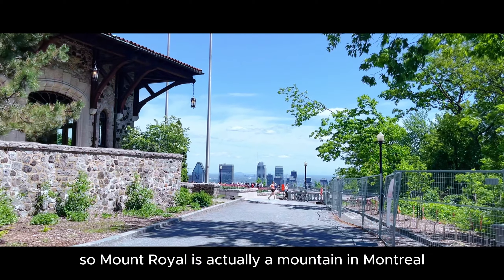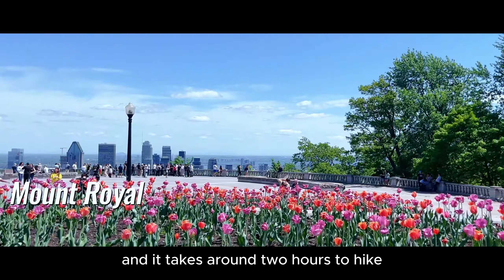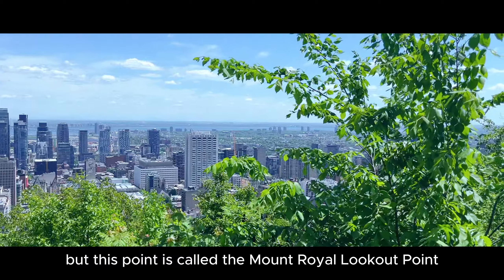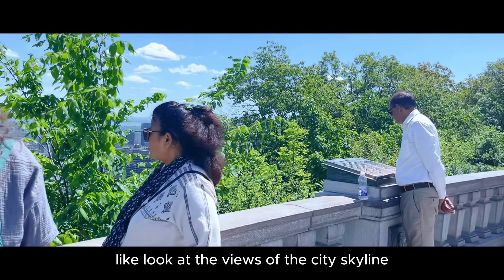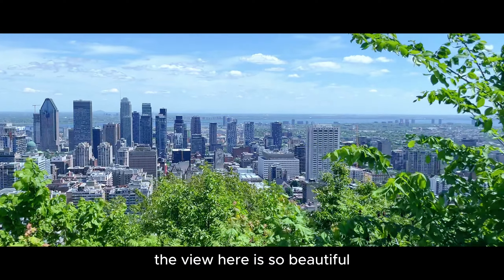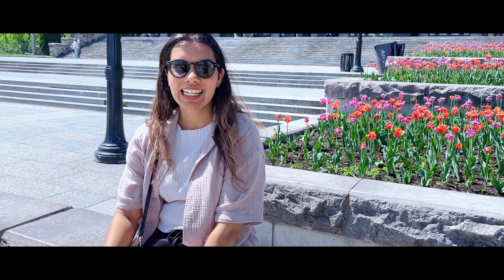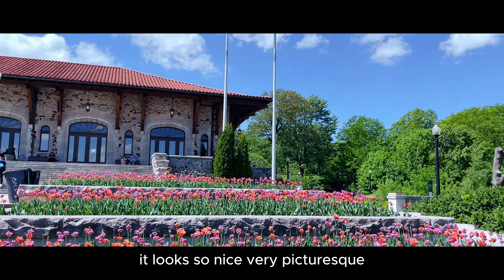Mount Royal is actually a mountain in Montreal and it takes around two hours to hike. This point is called the Mount Royal Lookout Point and it is absolutely beautiful. Look at the views of the city skyline! The view here is so beautiful — you can see the entire city. Even this area where they've planted tulips looks so nice. Very picturesque.